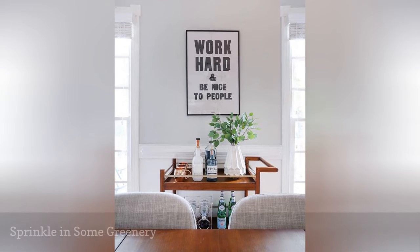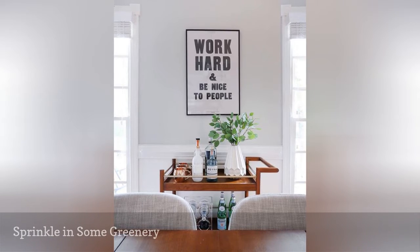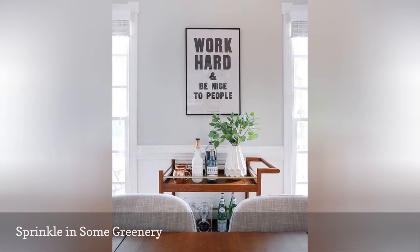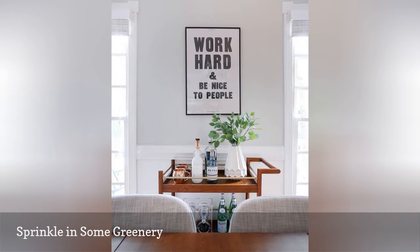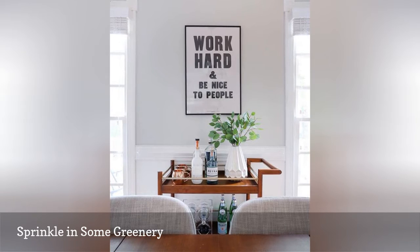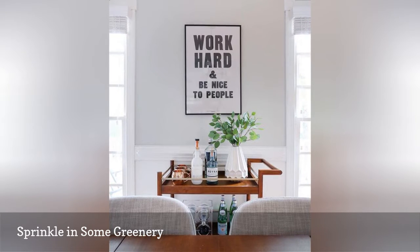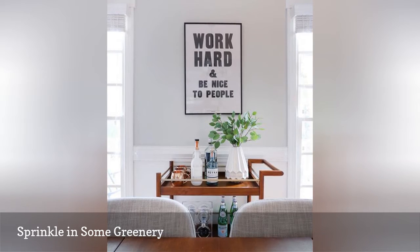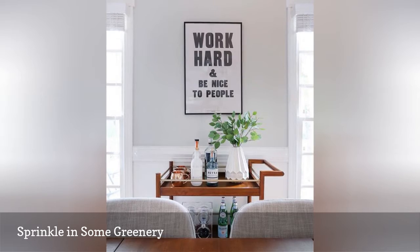Ask any interior designer, and they'll tell you that one of the easiest ways to beautify a room is to add greenery or florals. This adorable bar cart from Sunny Circle Studio is classy on its own, but the vase of eucalyptus really pulls the look together. Fill the empty nooks and crannies in your home with indoor trees, seasonal bouquets, or some wallet-friendly greenery to give every room a designer's touch.